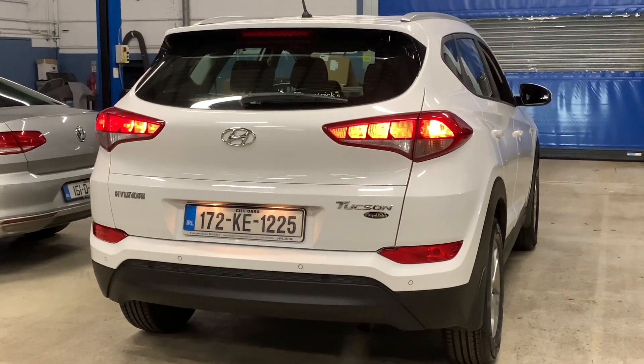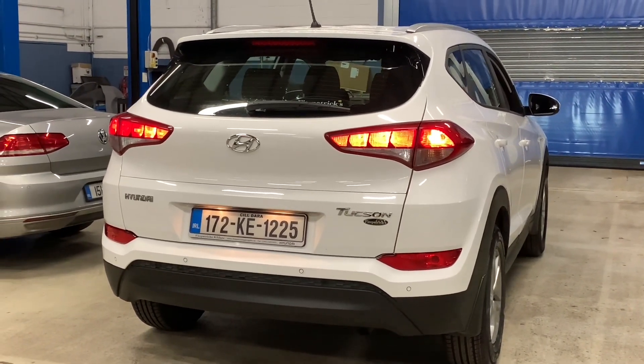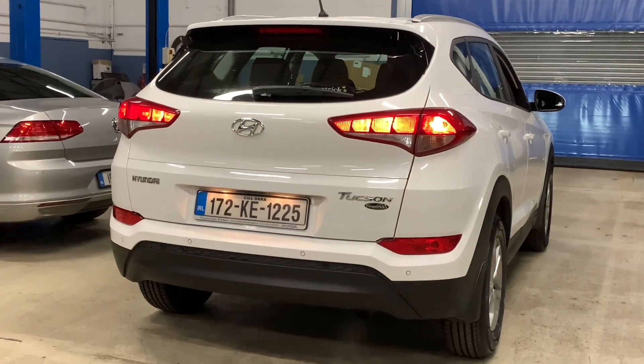Parking sensors are actually standard on the back of this car. You'll see when we get inside there's actually a good level of specification on the inside. It's just a really sharp, smart-looking vehicle.